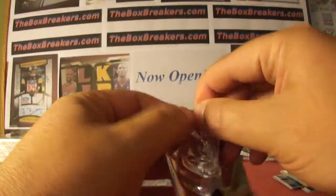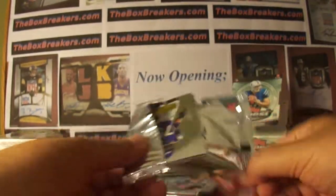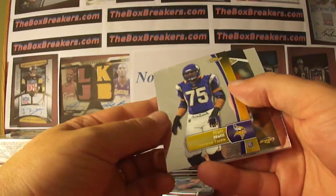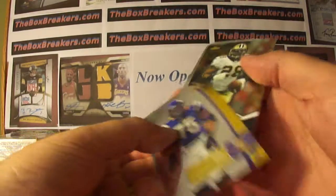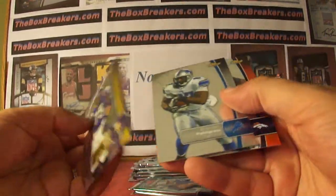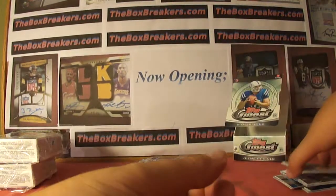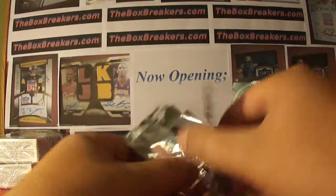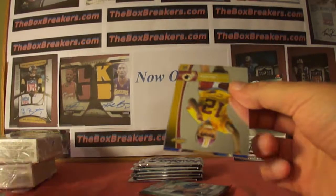Dusty. Powdery. Matt Kalil, rookie for the Vikes. Finest Moments — Mark Ingram for the Saints. Two packs left, looking for our hit. Last pack is a little thicker, this one is not.